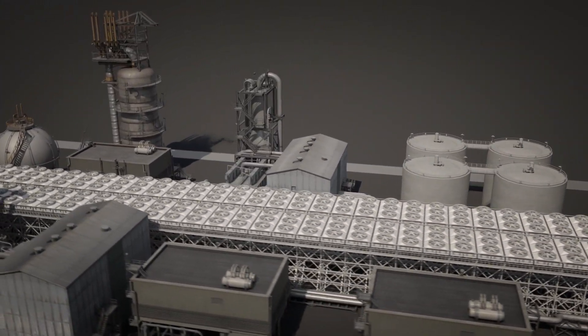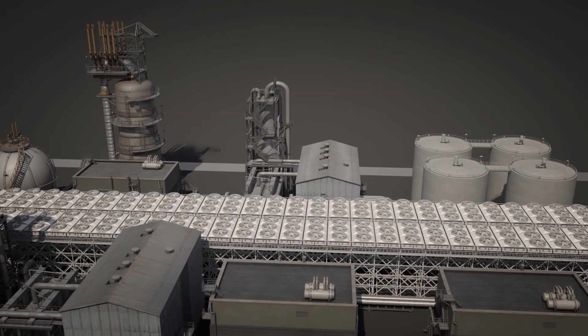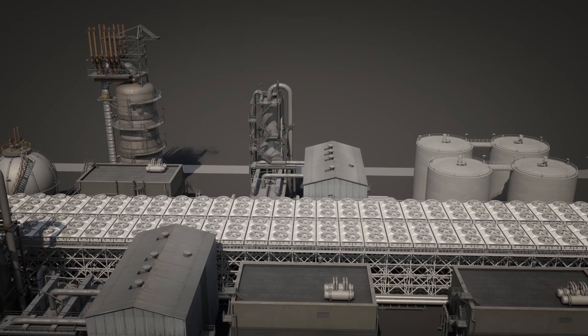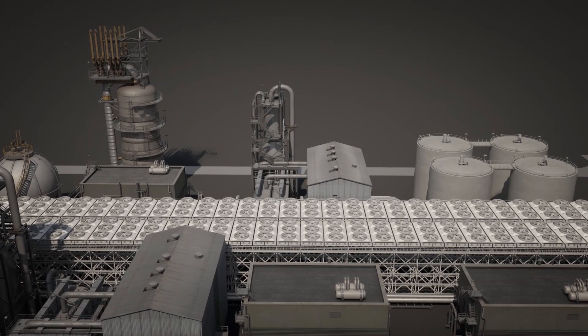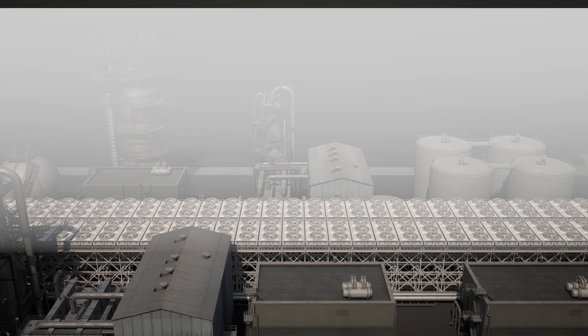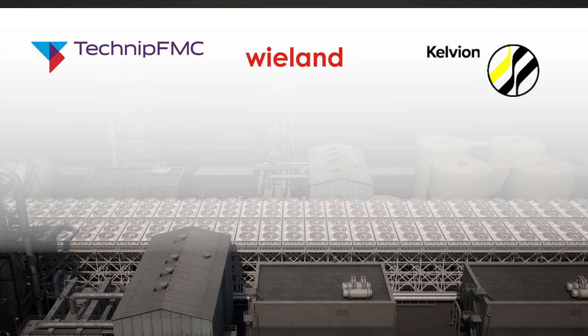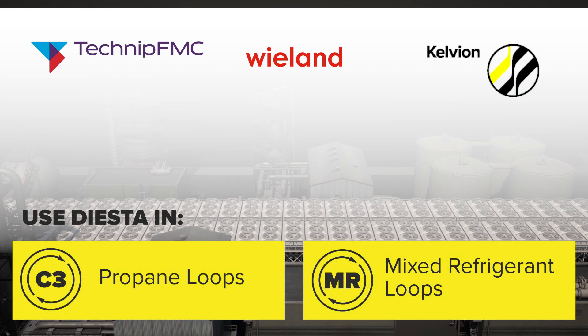With DIESTA, we can help liquefaction plants to operate more efficiently by boosting the output of existing facilities at the same power consumption, or reducing the footprint of newly built plants. DIESTA has been developed jointly by Technip FMC, Whelan, and Calvion. It can be used in liquefaction plants for cooling and condensing in propane and mixed refrigerant loops.